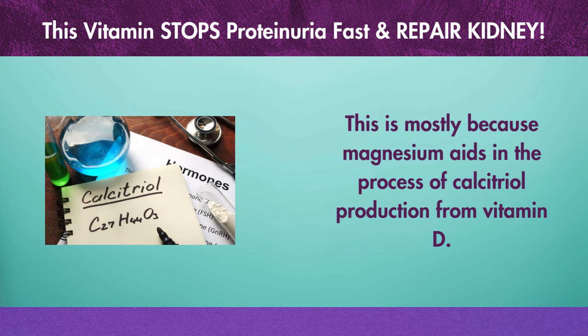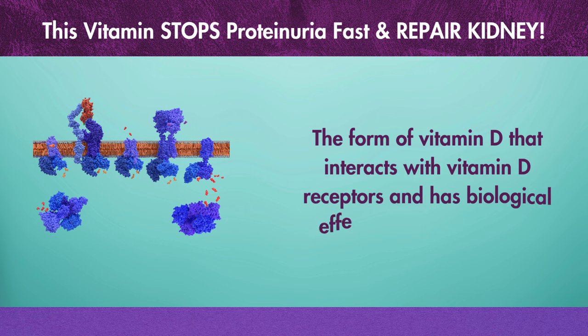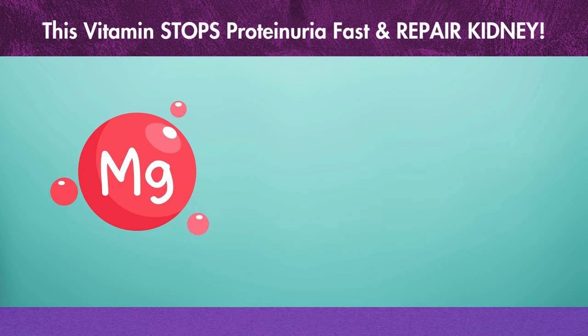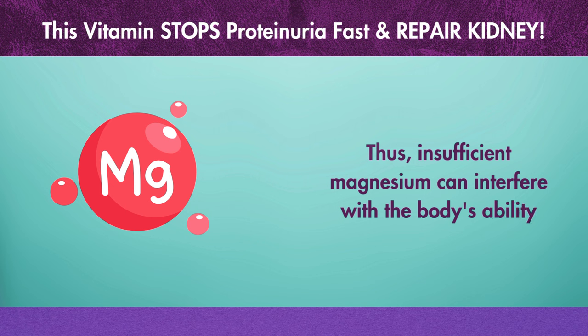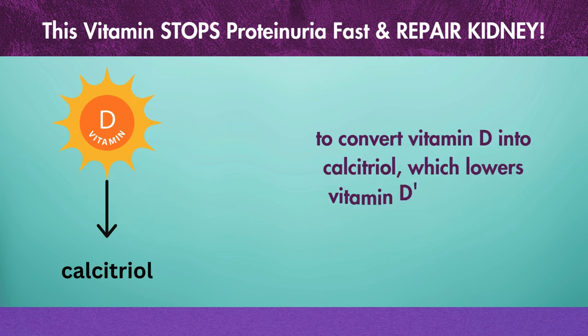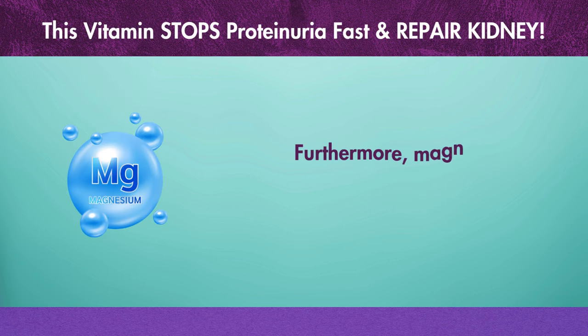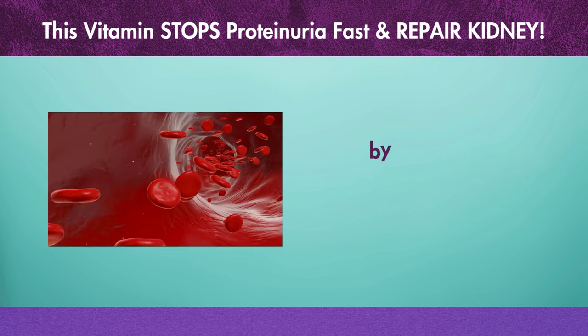Calcitriol is the form of vitamin D that interacts with vitamin D receptors and has biological effects. Thus, insufficient magnesium can interfere with the body's ability to convert vitamin D into calcitriol, which lowers vitamin D's biological activity. Furthermore, magnesium also makes it possible for vitamin D to enter the bloodstream from the intestines.